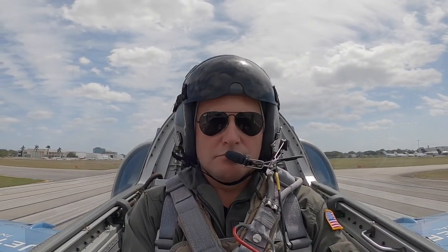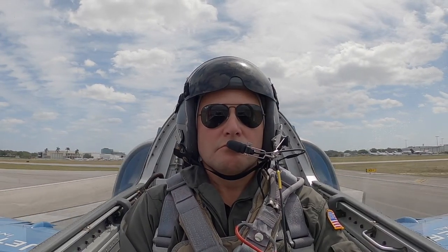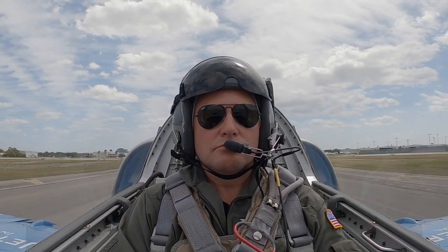Full power. 9 to 12 seconds. A little bit of right crosswind. Yeah, we got a good engine. We're good. Here we go. 60, 70, 80, 90.